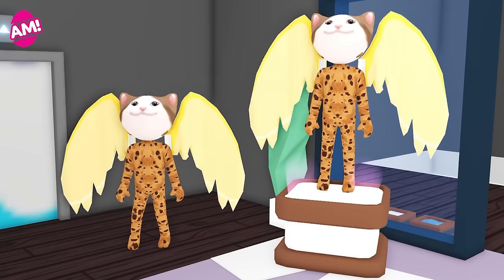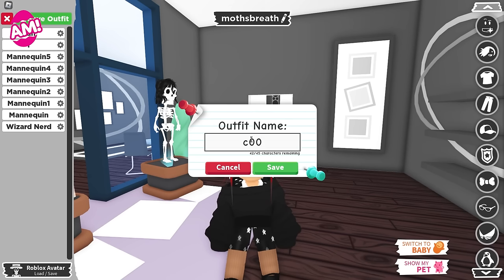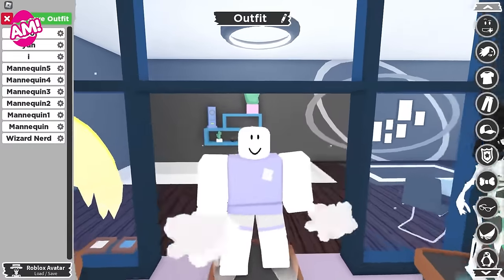Have you ever wanted to look just like your BFF? Or maybe you want to turn your home into a clothing store? With the new mannequins coming to Adopt Me, now you can.